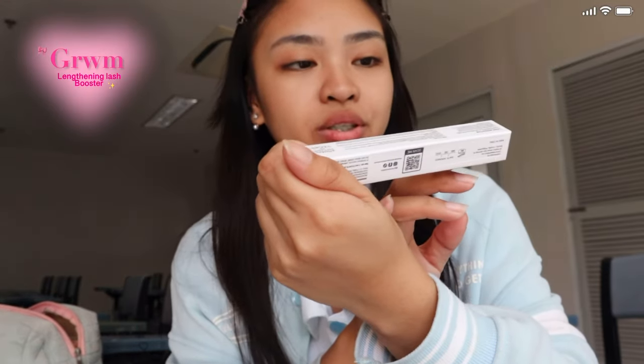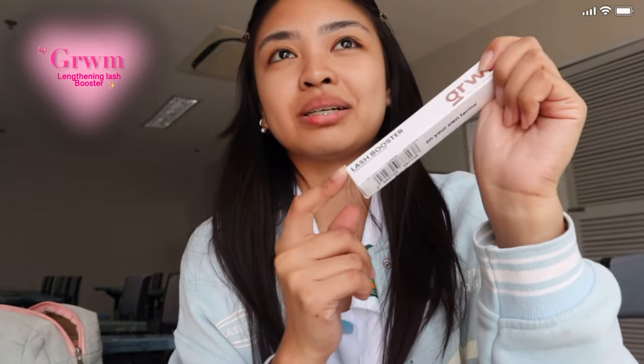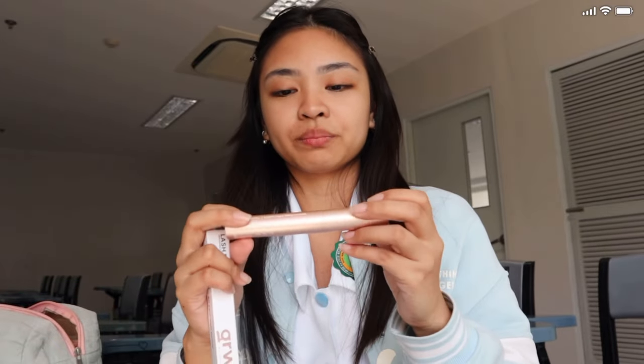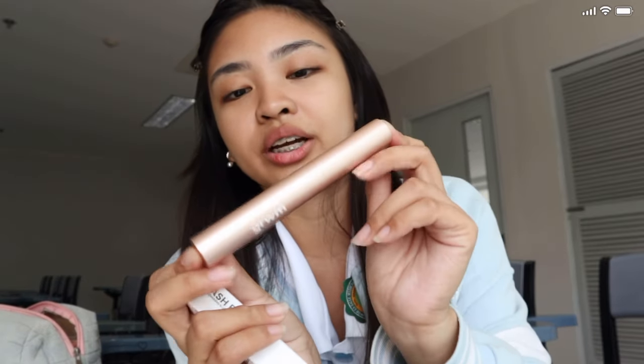This is the Get Ready With Me Lash Booster — this is their Lengthening and Lifting Mascara. Correct me if I'm wrong, they have 3 or 4 variants. One is a primer, one is volumizing, and this one is lengthening. It's already been opened. This is how it looks like, and I've tried it — it is indeed lengthening. The packaging is pretty.